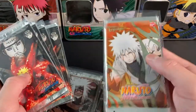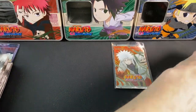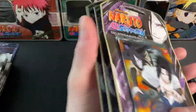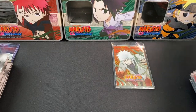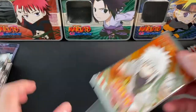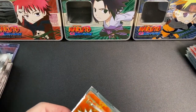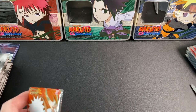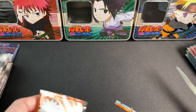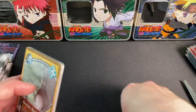Next up, some packs I'm willing to open on the channel. We have four Tales of the Gallant Sage, four Path of Pain, and a Lineage of Legends I'm opening for myself today. These did come from the tin. I'm also open to selling blisters for people to have me open on the channel — hit me up if interested.